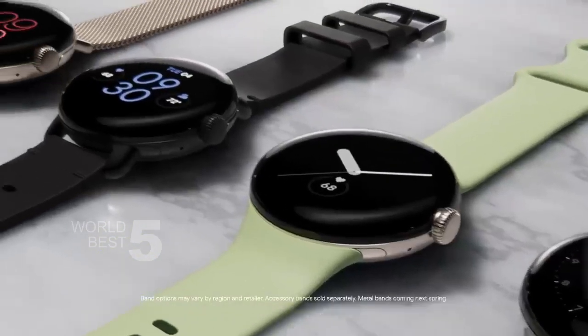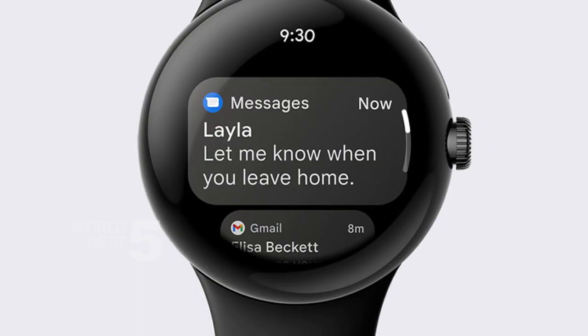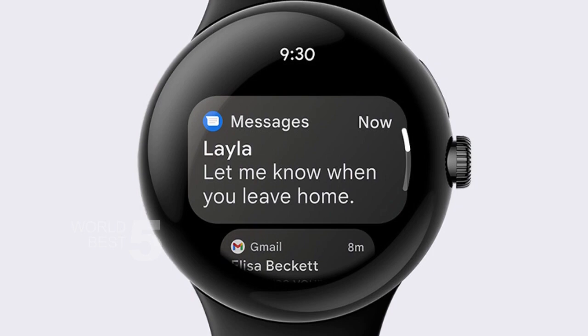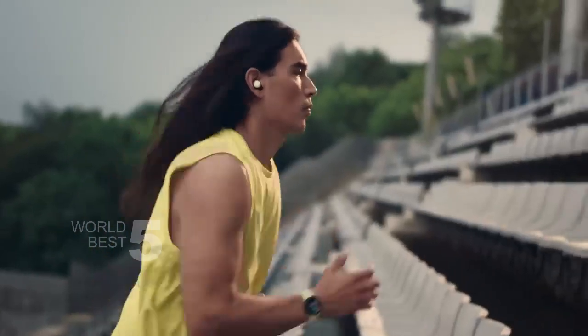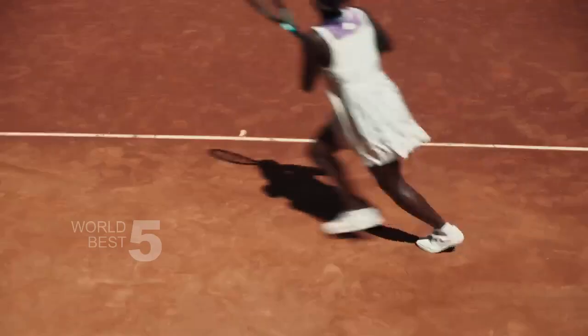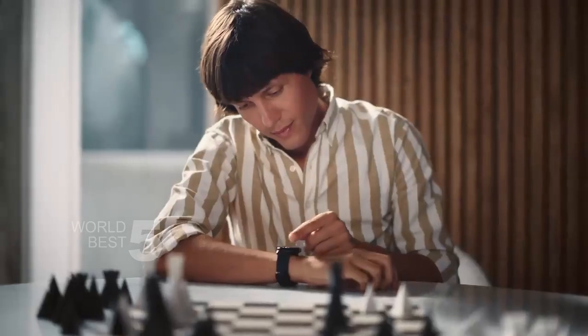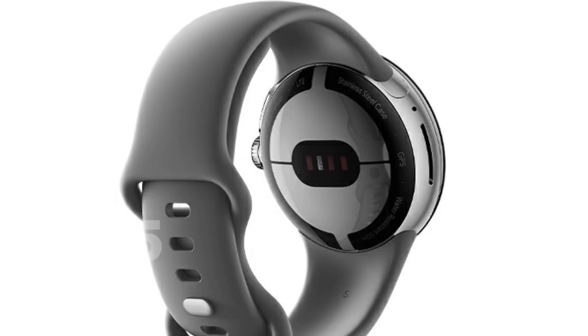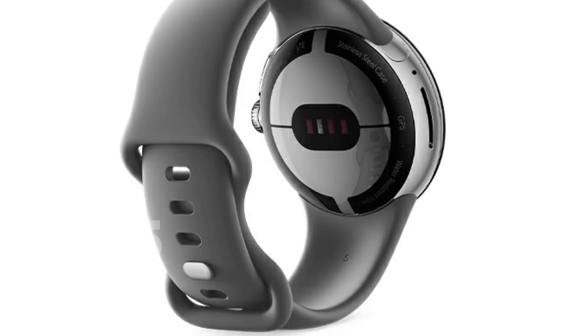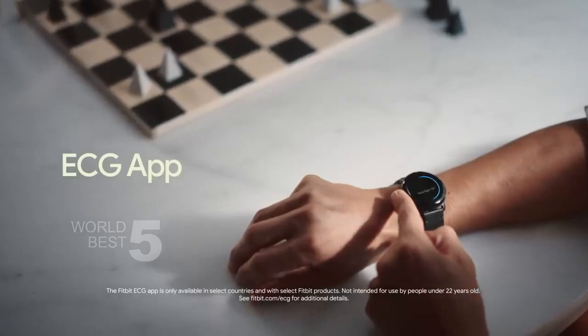When it comes to fitness tracking, the Google Pixel Watch is top of the line. It has Fitbit activity tracking that allows you to stay on top of your activity, calories burned, and more. Plus, you'll enjoy six months of Fitbit Premium included. With heart rate tracking and sleep tracking, you'll get insight into your health and well-being. And the ECG feature allows you to assess your heart rhythm for AFib, which is an important tool for monitoring heart health.